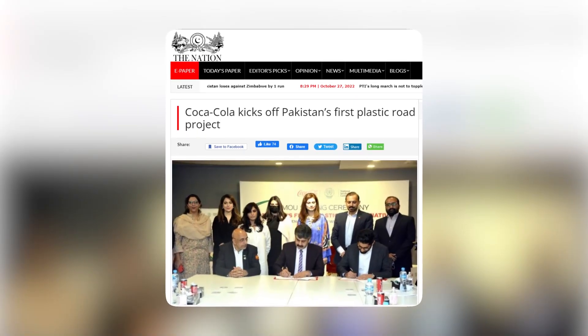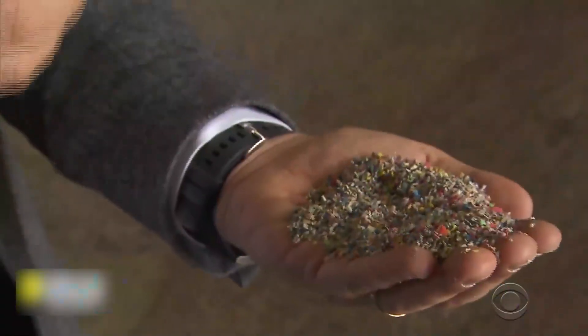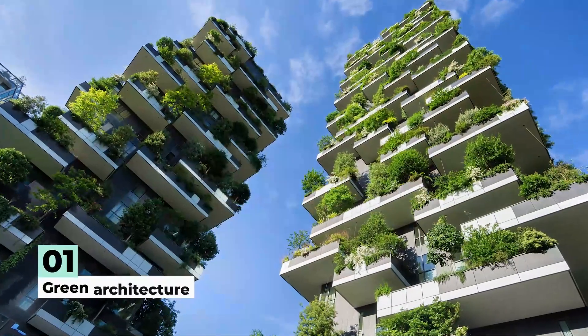Number 2: Recycled Plastic Road Surfacing. In 2021, Coca-Cola announced its road surfacing project in Pakistan, encouraging a circular economy of waste materials. Plastic-based road materials have been adopted as an initiative that not only utilizes recycled plastic bottles but also develops the community in the surrounding area.